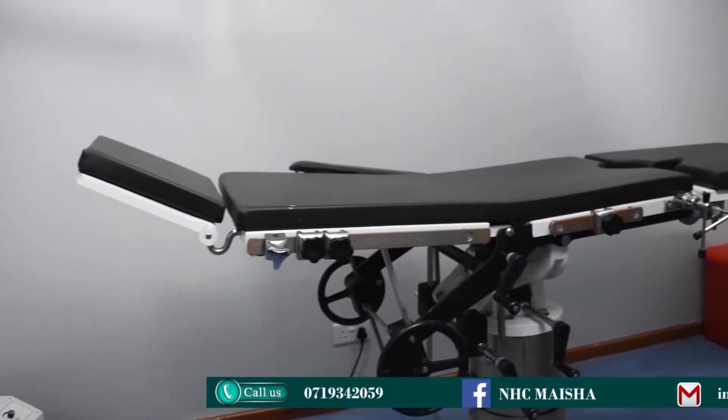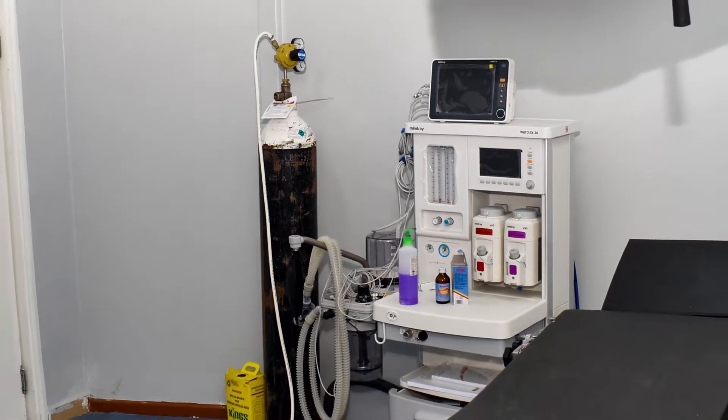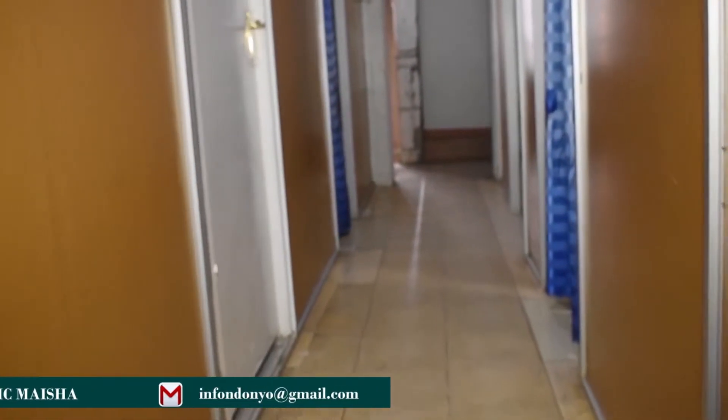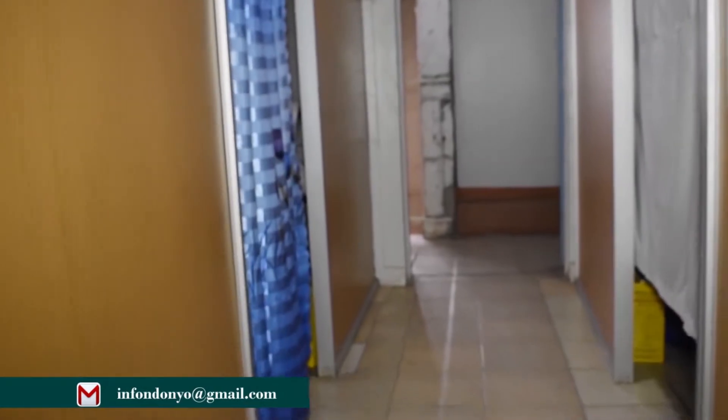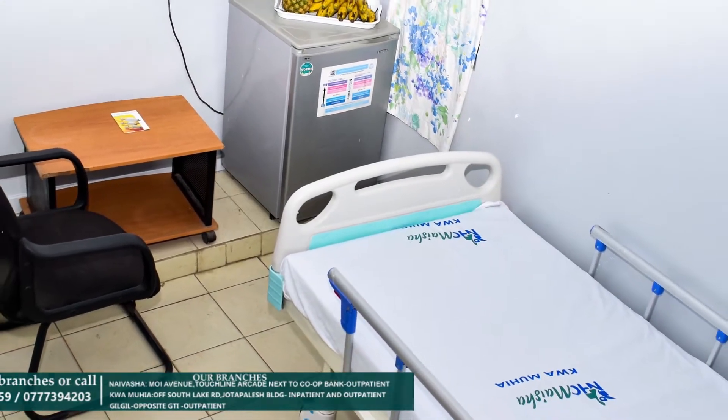In the inpatient department, our facility at Kwamoya main branch offers 24-hour service — both outpatient and inpatient. In the inpatient we have a bed capacity of 18 beds, and we also have an authorized pediatric ward. We have different categories of beds that suit our clients' needs: general wards, semi-private wards, and private wards.